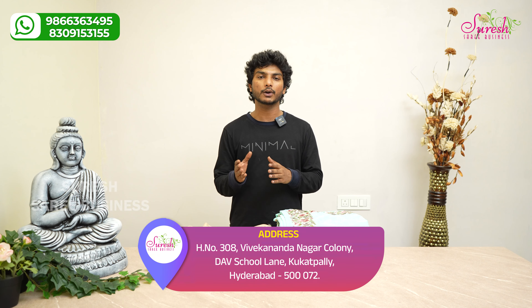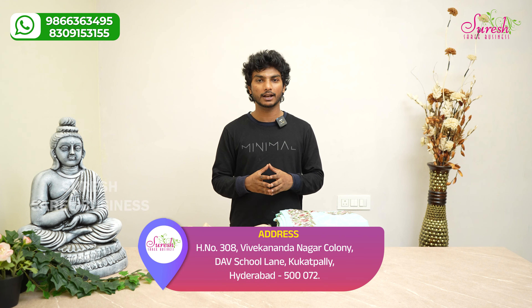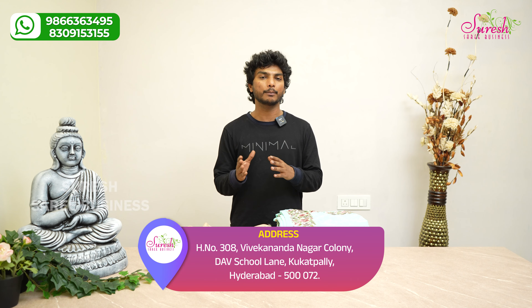Hello and welcome to Sureshari Business. This is a great honor to see our fancy ladies. There are a lot of people who are offline and online. If you want to see our best products, subscribe to our channel and stay up-to-date with trendy saree models.